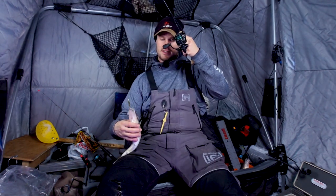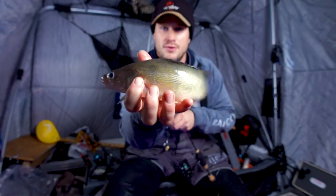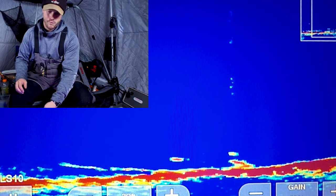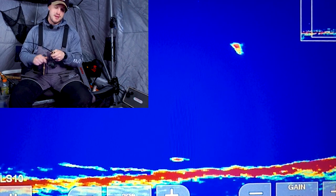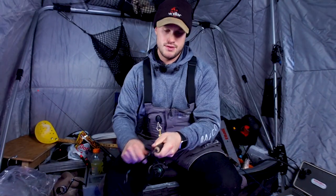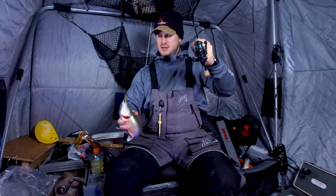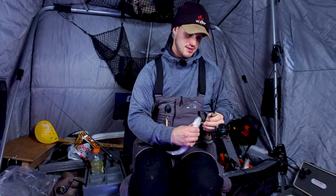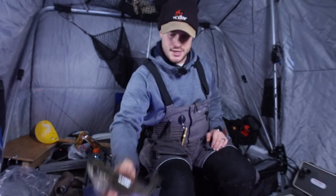Not nearly as big as I was thinking — he has all sorts of water in his mouth. Came back as I was dropping — just came and hit it on the drop. Another one down there. These are all just a little on the smaller side, but right around eater size. Another one right around that 14 to 15-inch range.